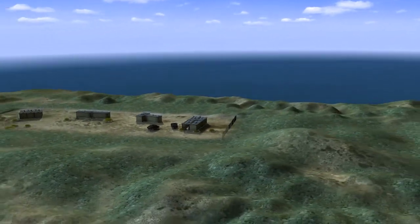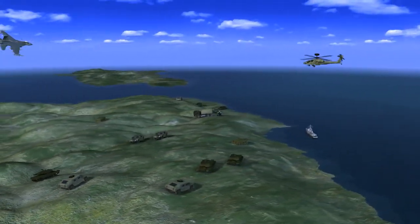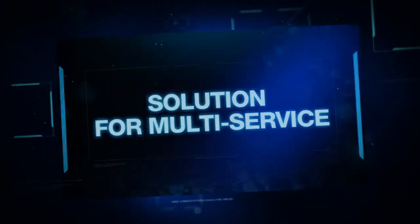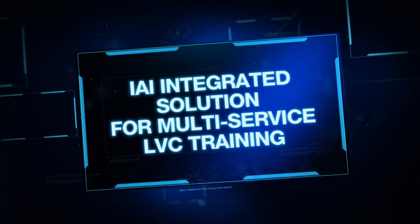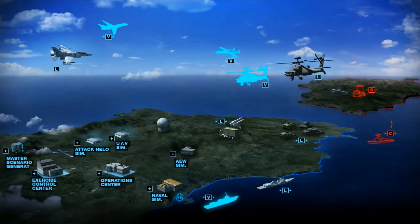The increased role of multi-service warfare requires full-spectrum joint and coalition training solutions for rapidly changing combat environments. IAI solutions facilitate balanced integration of live, virtual and constructive capabilities, with constructive entities to enrich the training environment.